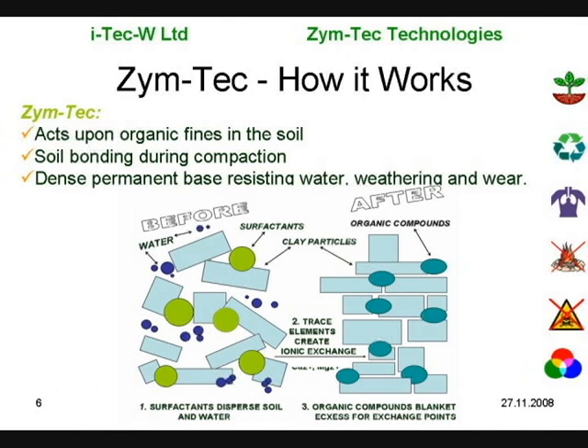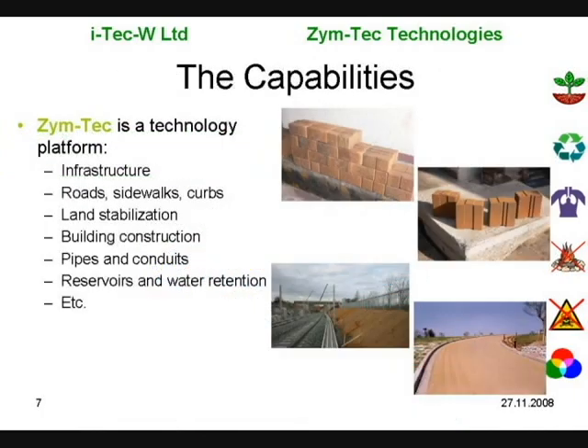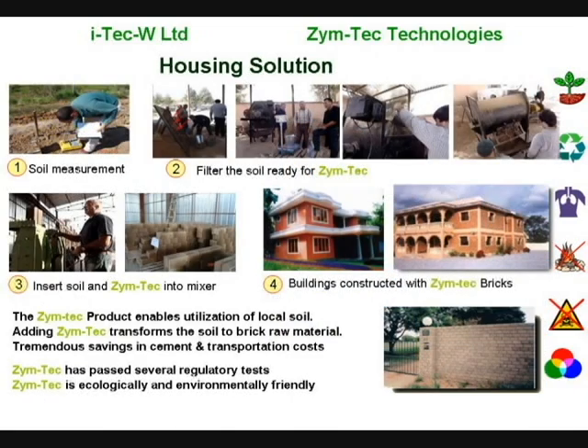Zymtech acts on the fines in the soil to create a strong, lasting bond. The technology is suited to multiple applications including housing, road infrastructure, sidewalks, and recycling of waste products, among others.